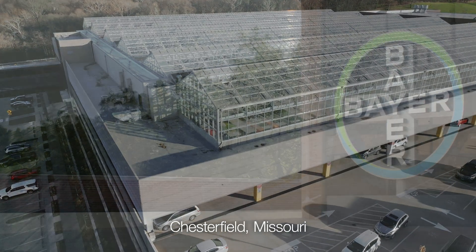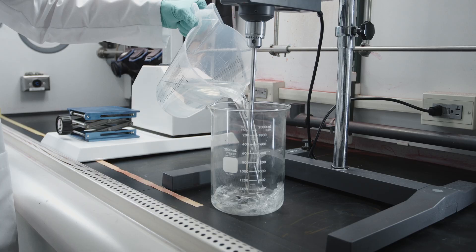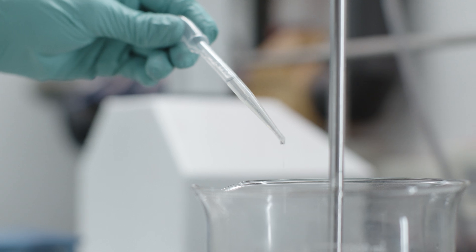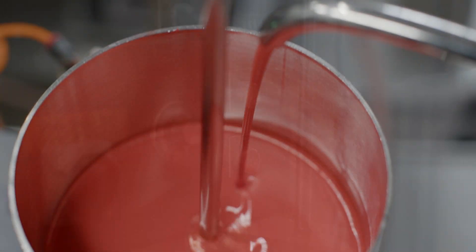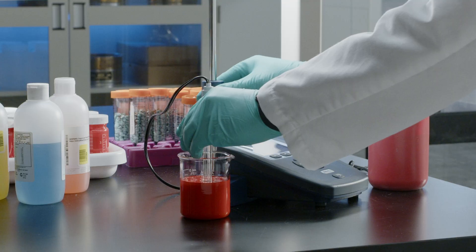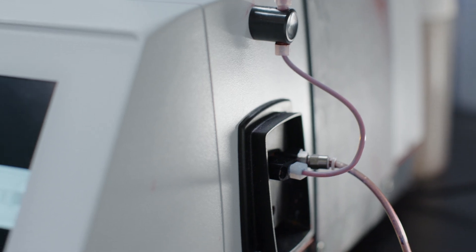Our journey starts here in the heart of America's farmland at our research and development headquarters. We start by putting a great deal of focus on finding and using active ingredients that are compatible with each other, ensuring our formulas provide the best protection possible. We then mill materials, mix chemicals, and test the viscosity, pH, and particle size to ensure a proper coating on the seed.